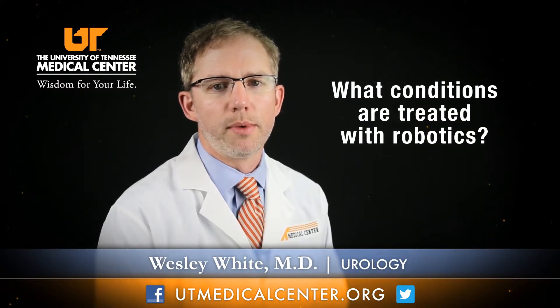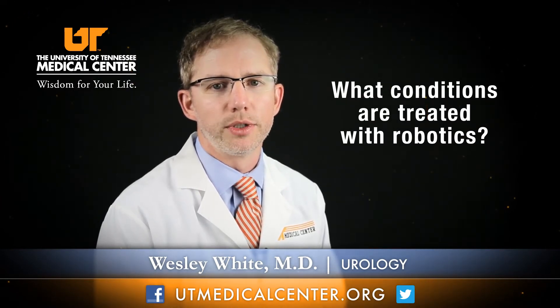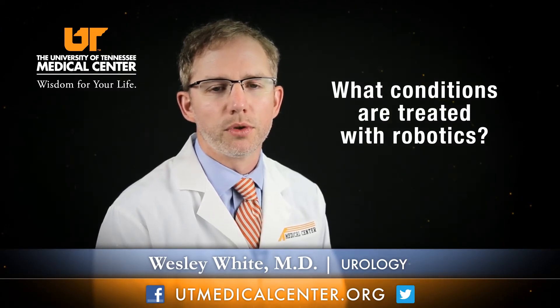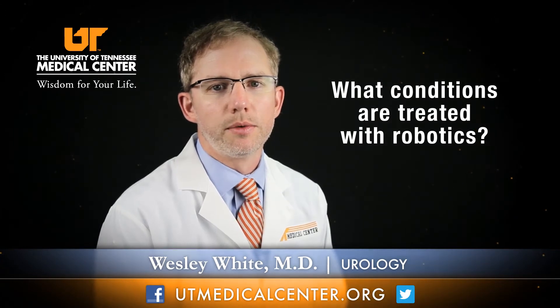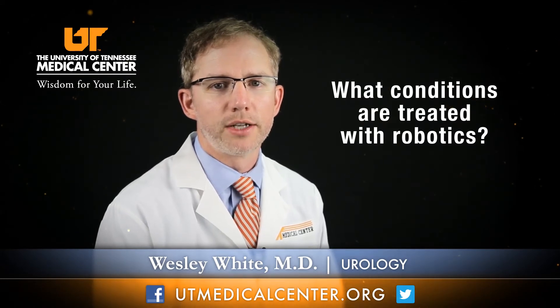Newer reasons for using the robot include things such as kidney cancer. One of my specialties is doing robotic partial nephrectomies, or robotic kidney surgery, to treat kidney cancer, as well as to remove people's bladders for bladder cancer. We also do repair of female pelvic organ prolapse — a procedure called robotic sacral colpopexy — treating the prolapse abdominally in a less invasive fashion.